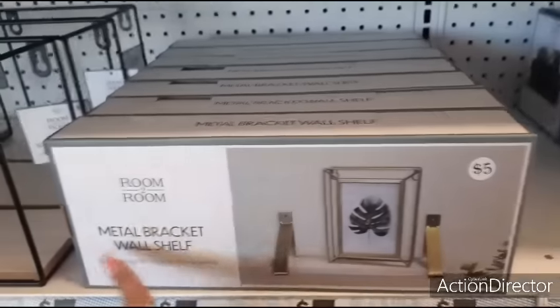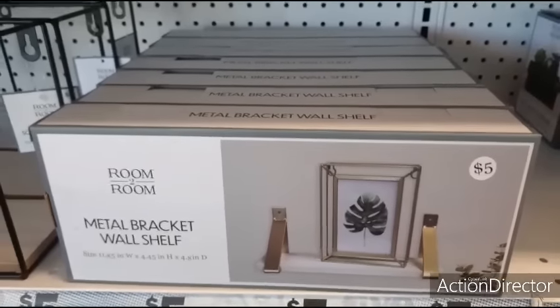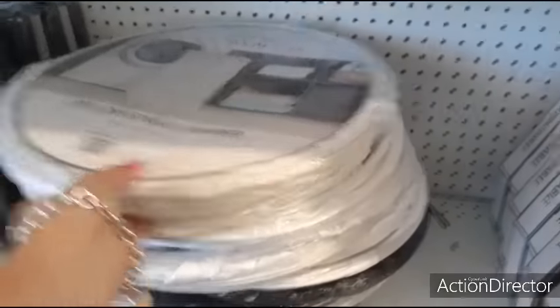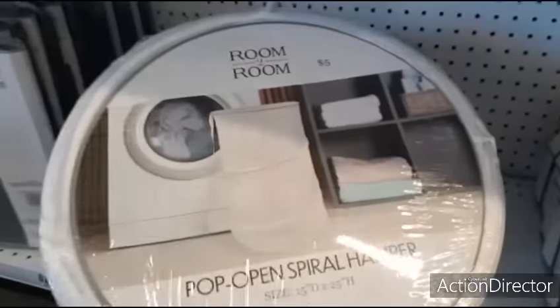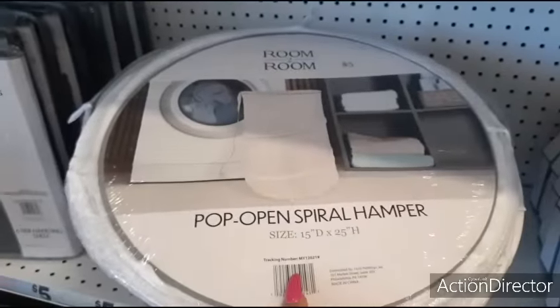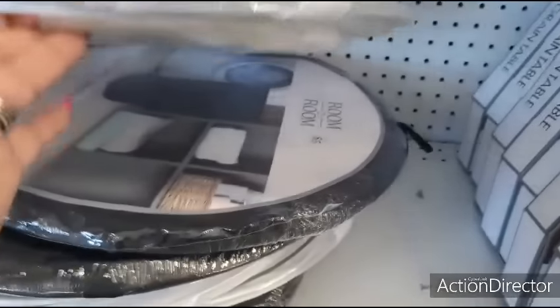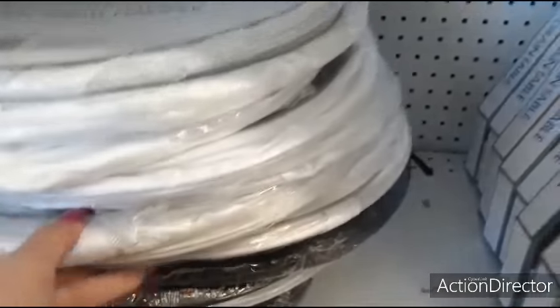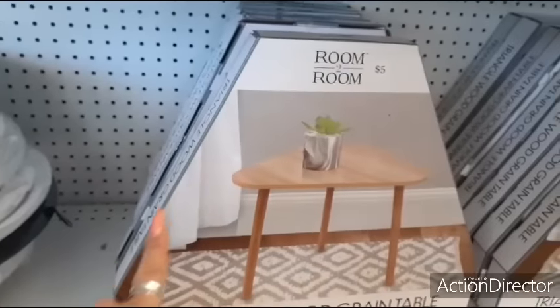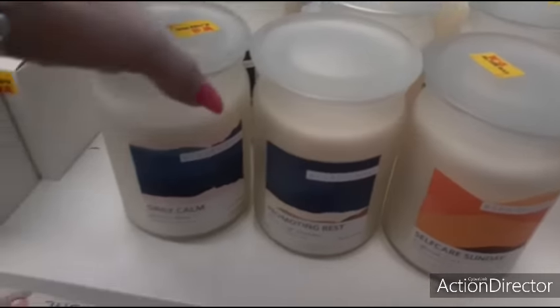Over here they have a metal bracket wall shelf for five dollars. They have the pop-open spiral hamper for five dollars as well - it's actually canvas, fifteen diameter by twenty-five high, and it also comes in black. Again, that's a really good deal, that little side table. Cute candles for five dollars.